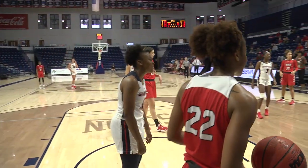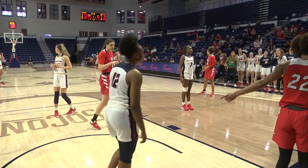A two-for-one sale for Charity Brown. Wait for the call — what do you see?